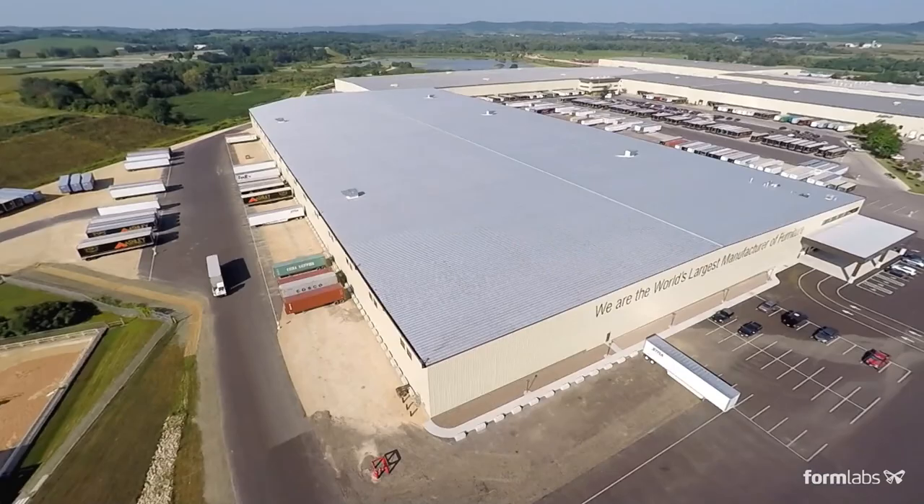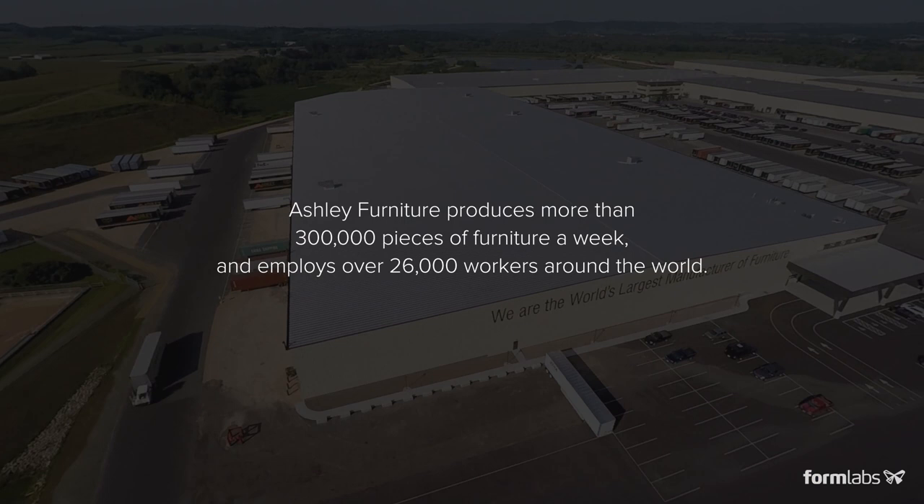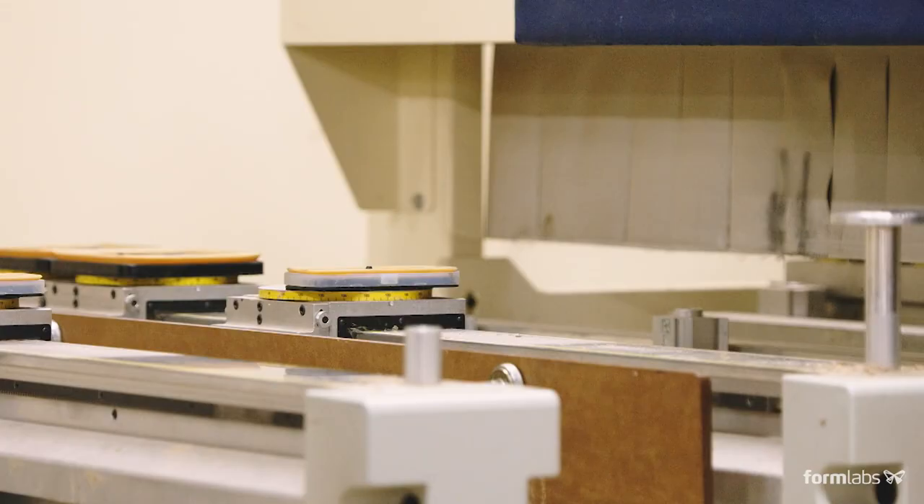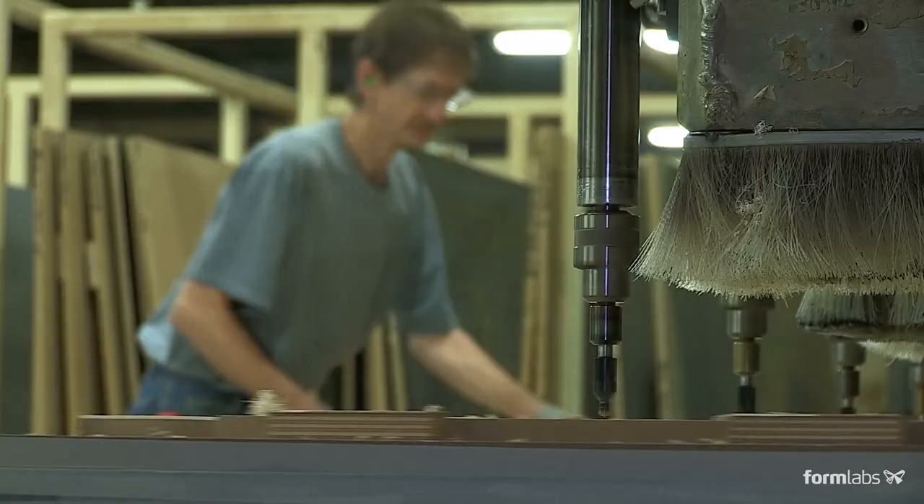We're the largest case goods manufacturing facility in the world. We've been forced to modify our business with product lines, with new technologies, with changing marketplace conditions.